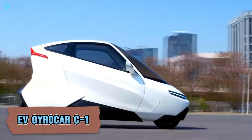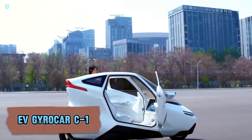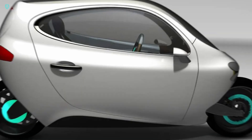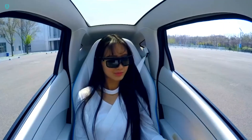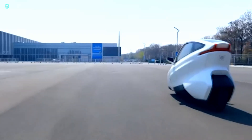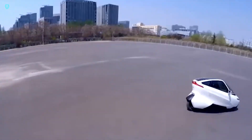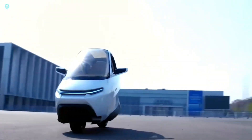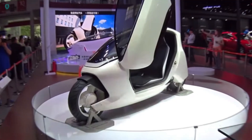The Lit Motors C1 is an innovative electric vehicle that combines the best of both two-wheel and four-wheel travel. This gyro-stabilized, self-balancing two-wheel EV offers the comfort and safety of a car with the efficiency and thrill of a motorcycle. The C1 can hit speeds over 100 miles per hour, tilt up to 45 degrees, and travel up to 170 miles per charge. Its advanced gyro technology ensures stability where traditional motorcycles might struggle, transferring roll movements to the gyros rather than the occupants for added protection.